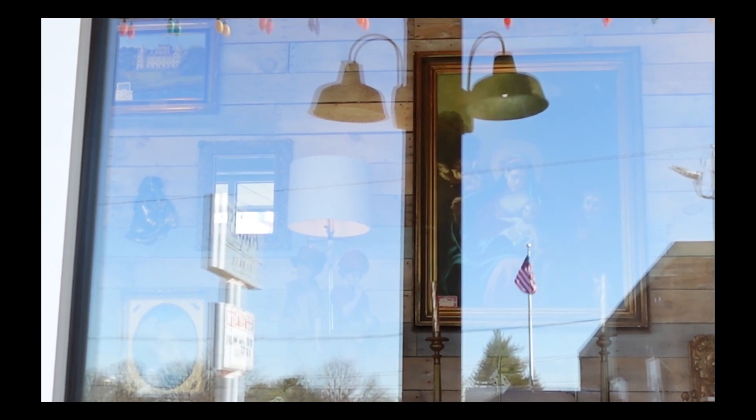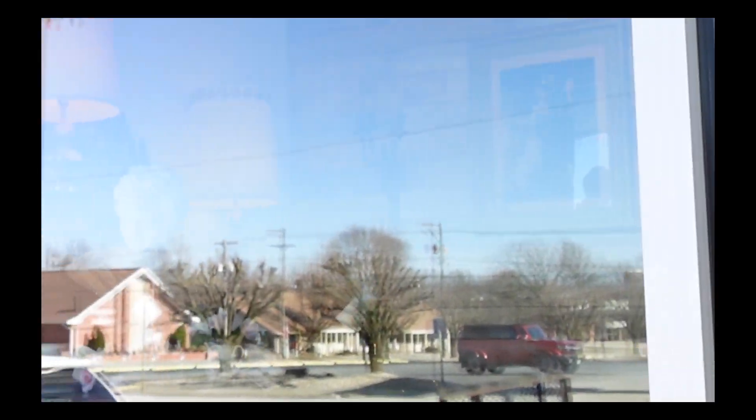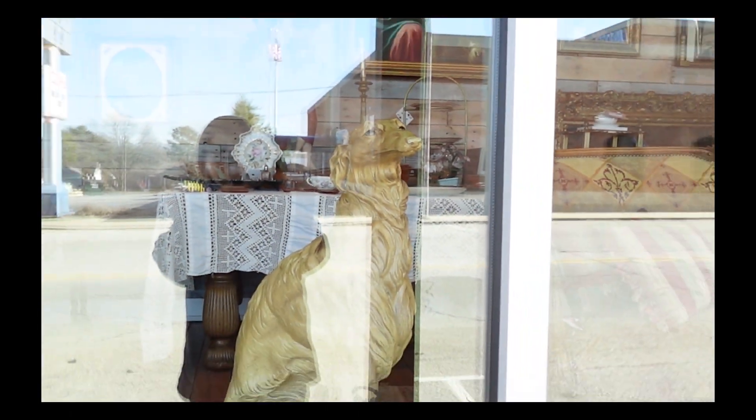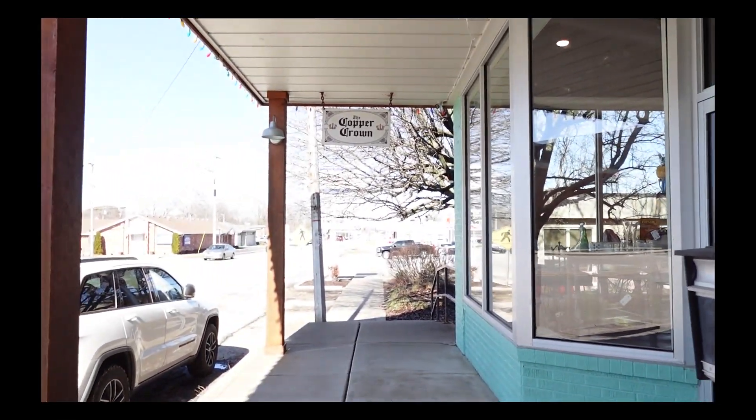There are some beautiful pieces in this store. Looks pricey, but it's beautiful. The Copper Crown.